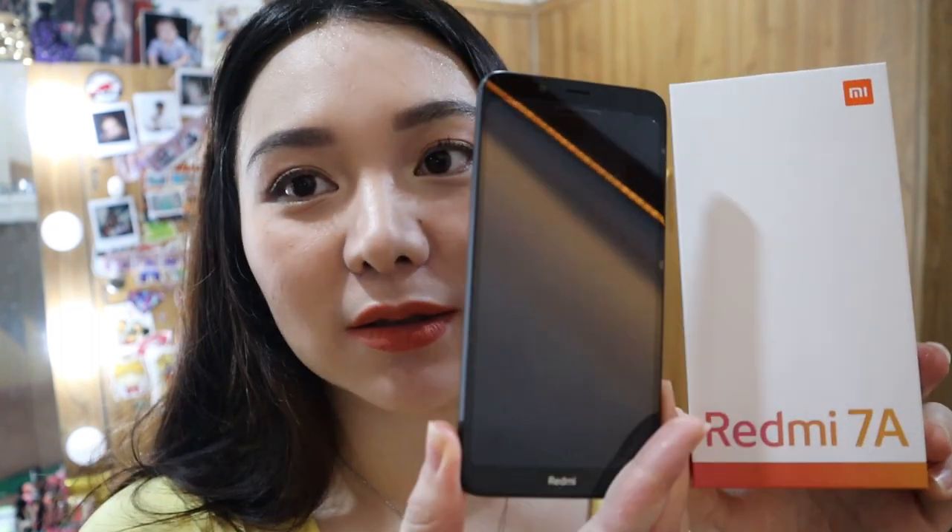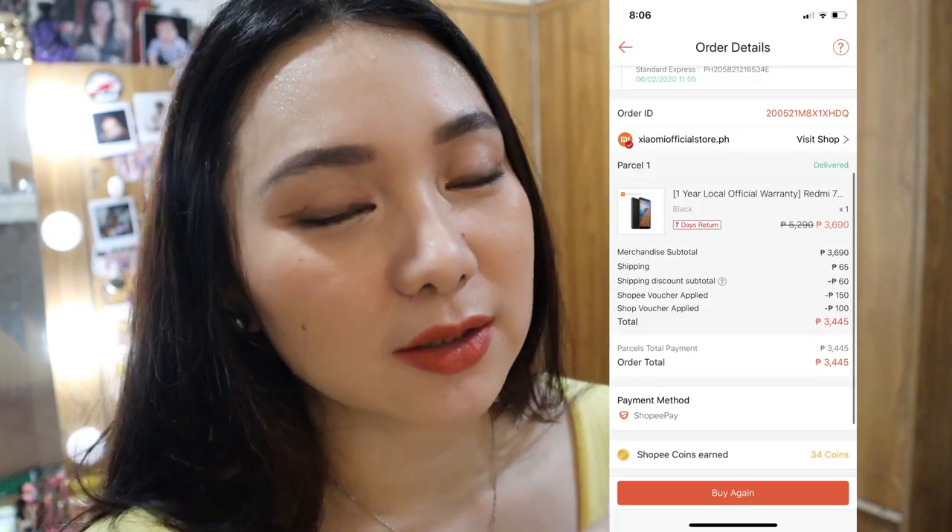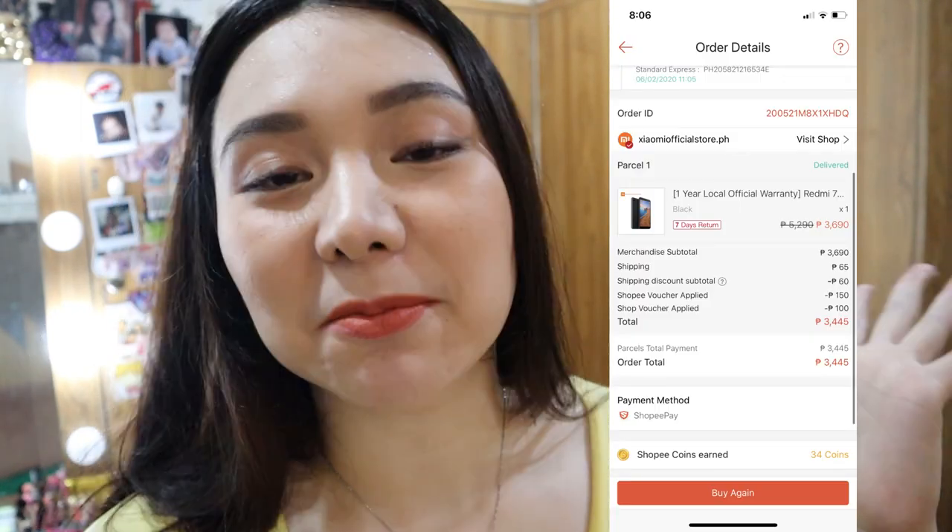At ang isa pang cellphone na nabili ko sa Xiaomi — Redmi 7A. Nabili ko siya for 3,400. May voucher din. Ginagamit siya ng sister-in-law ko. Sobrang mura ng phone ito at malinawang camera. 2GB RAM, Snapdragon, fast charging, at ang tagal malobat ng Xiaomi phone. Meron din siyang fingerprint.